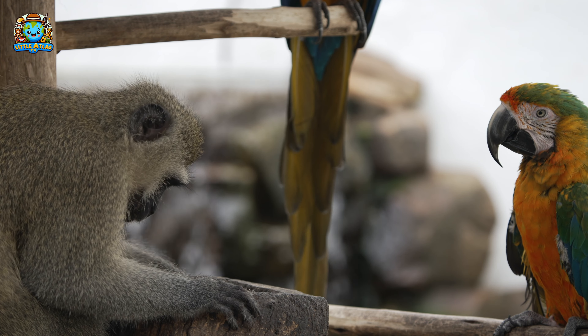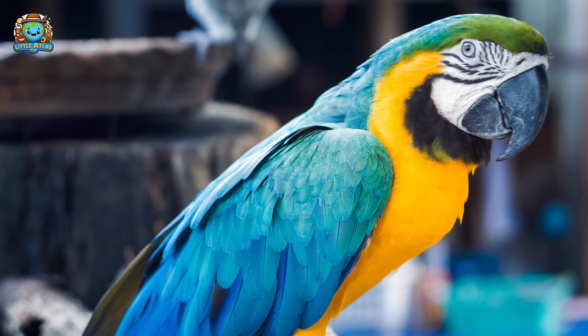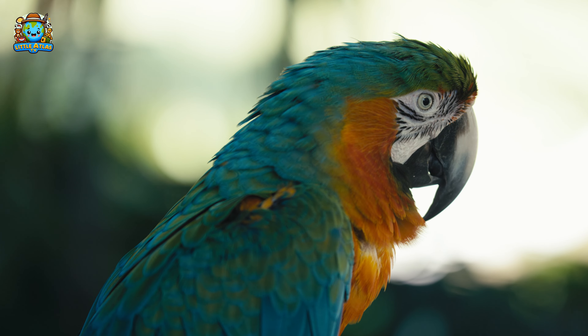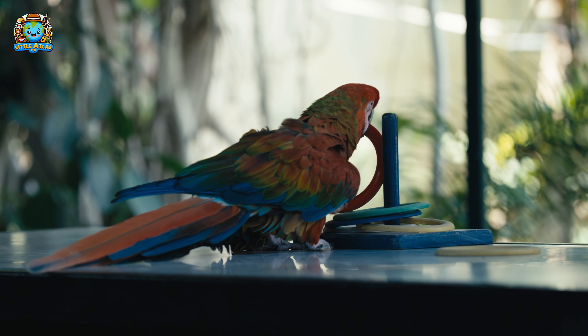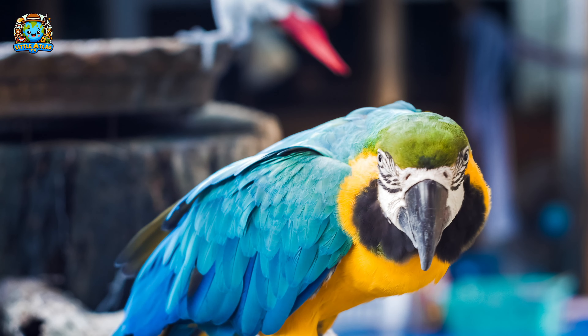There's a colorful parrot! Parrots are one of the most intelligent bird species. They can learn to mimic human speech and sounds from their environment, which makes them very social creatures.